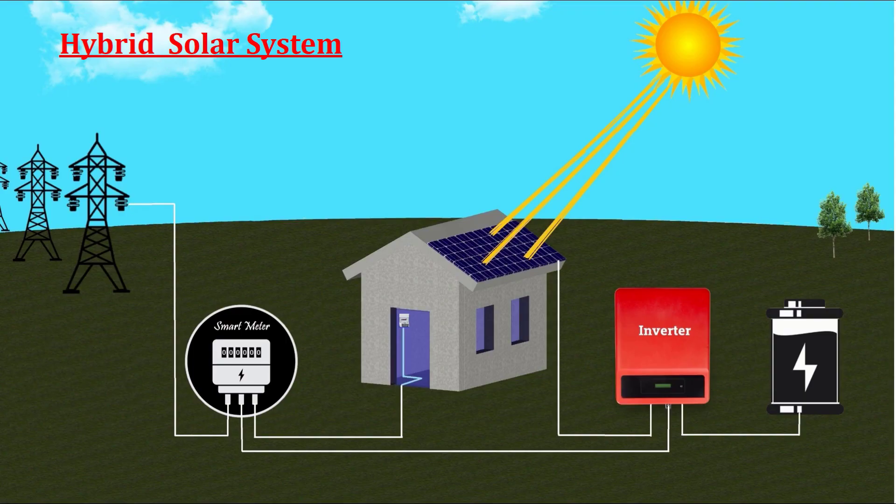Now there's a third option: hybrid solar systems. Hybrid systems combine the advantages of both on-grid and off-grid systems. They include a battery bank for off-grid operation alongside a connection to the grid. These systems are especially valuable in areas with frequent power outages, as they provide emergency backup power through batteries. When the sun sets, an intelligent system automatically switches from solar to the grid, acting as a regular uninterrupted power supply, or UPS.